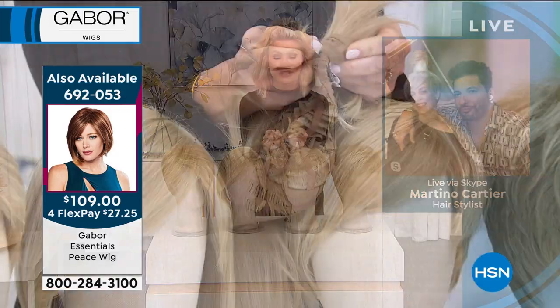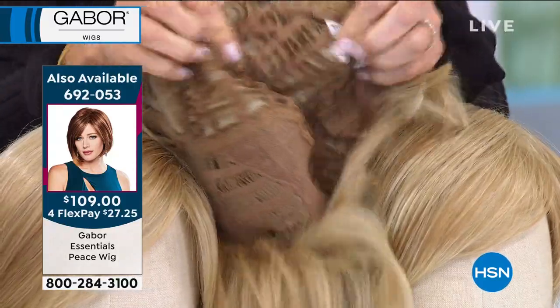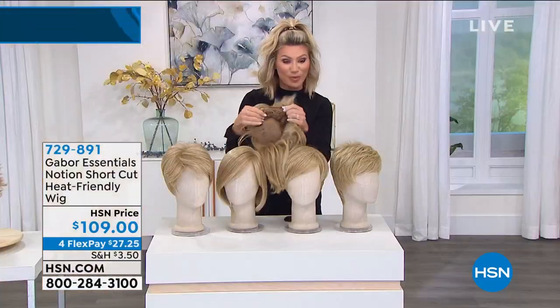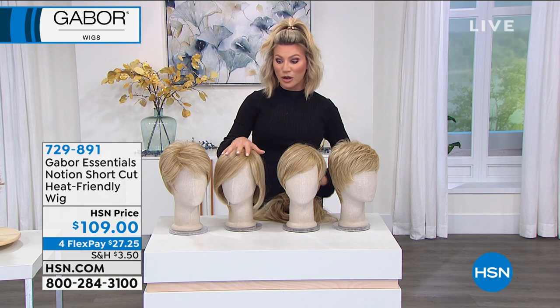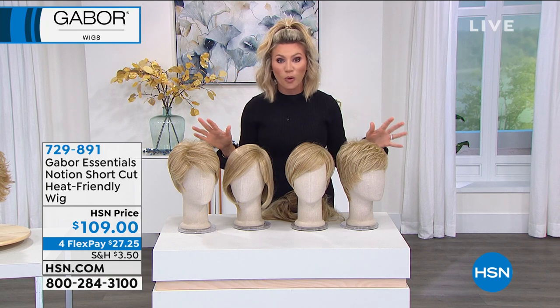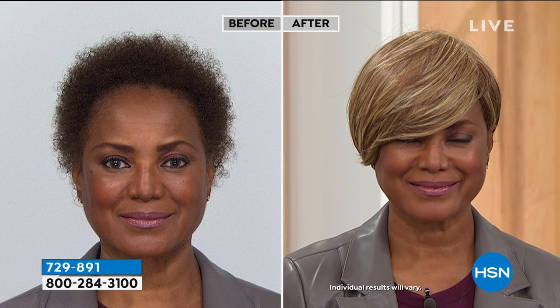We're down to about a dozen in each color — we're almost sold out completely of the Peace. We sold twice as many of each style as we expected. This is your final hour of our Gabor wigs for Martino's visit. Just try it — you've got 30 days to fall in love with it, and if not, send it back.